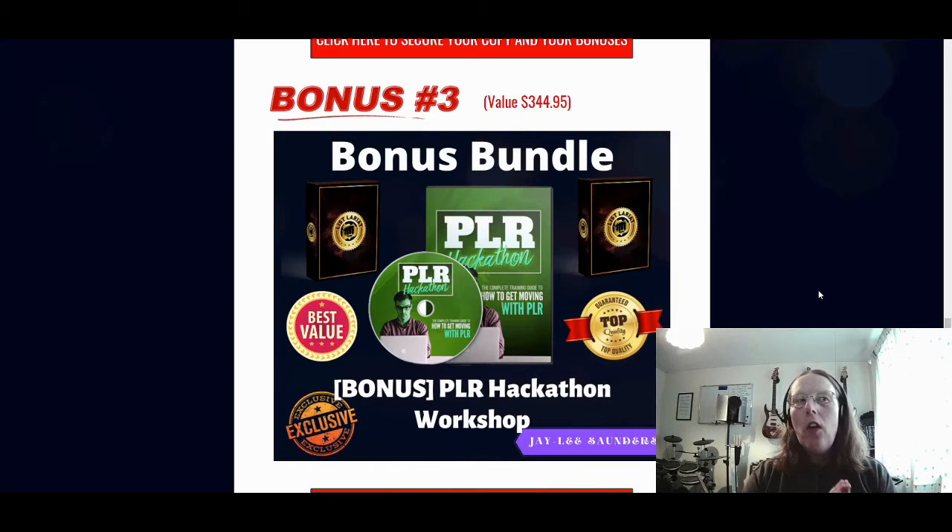Bonus number three is giving you where to actually find your own products that you can then promote using List Lariat. PLR stands for Private Label Rights, and this is a PLR hackathon workshop — a four-day workshop recorded over four days into four long training videos. It's a four-video course that takes you through from start to finish where to find your PLR products, how to create your bonus pages, how to do your sales pages, upsells, and how to actually promote those. It takes you all the way through the whole process, over the shoulder. That's bonus number three.